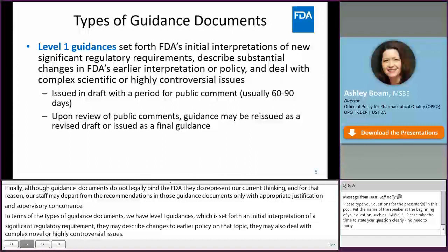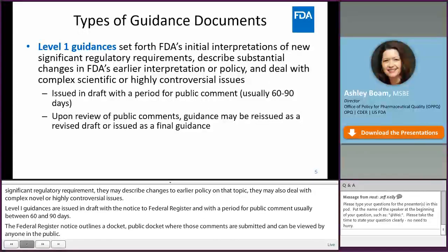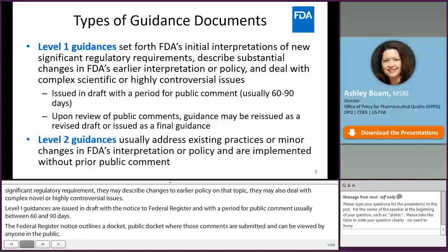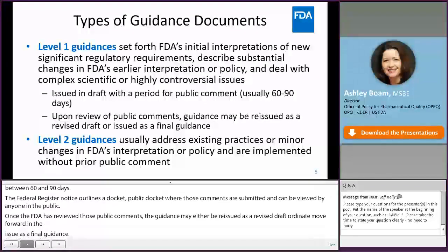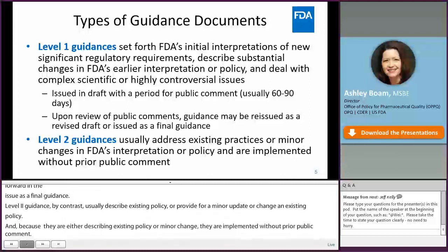Level 1 guidances may describe changes to an earlier policy on that topic, and may also deal with complex, novel, or highly controversial issues. They are issued in draft with a notice in the Federal Register and a public comment period, usually between 60 and 90 days. Once FDA has reviewed those public comments, the guidance may either be reissued as a revised draft or move forward as a final guidance. Level 2 guidances, by contrast, usually describe existing policy or provide for a minor update, and are implemented without prior public comment, though they do have a docket so the public can comment at any time.